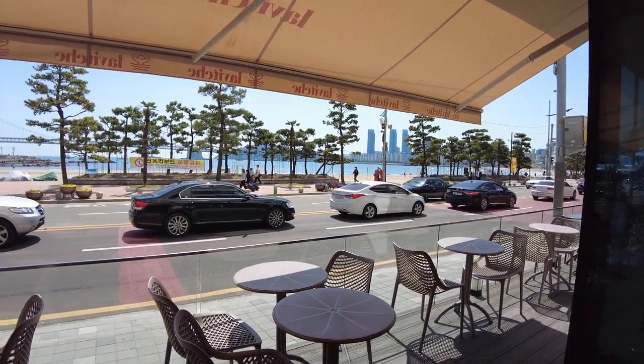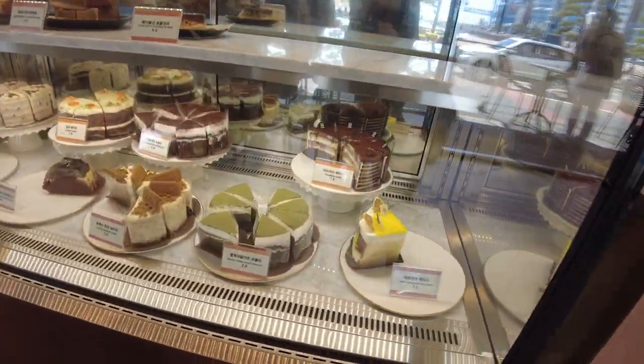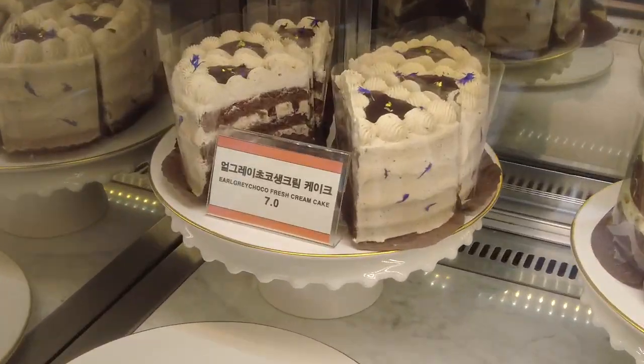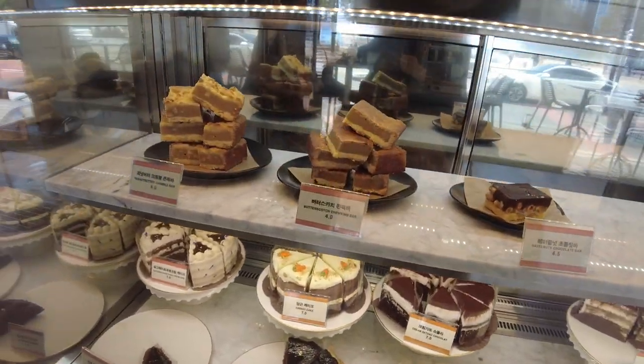A lot of cafés here you can just sit by the side and look out to the beach — it's so nice. But what I want to show you guys is this cake selection: it looks so good. The little cheesecake looks so good, the earl grey cream cake looks so good. Everything looks amazing.